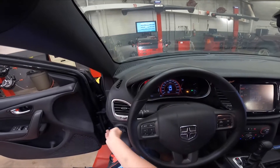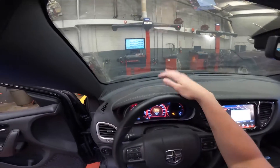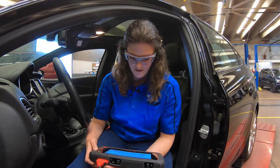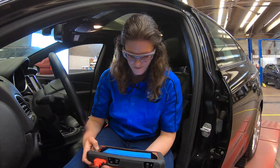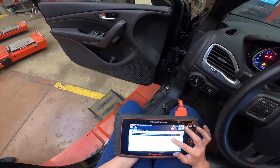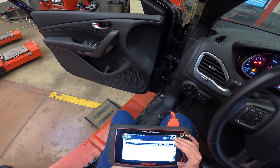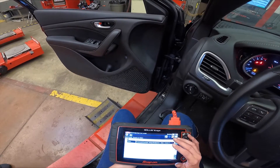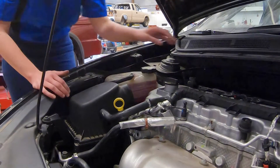You can see that the check engine light is on, and you can hear it rumble. It means there may be a misfire or another issue with the car. These are the engine codes, but none of these would necessarily lead to a misfire, so the next step would be a visual inspection.